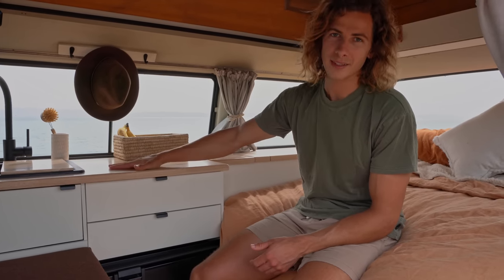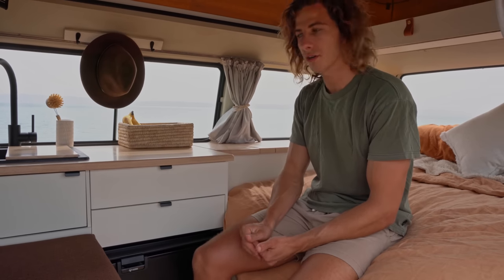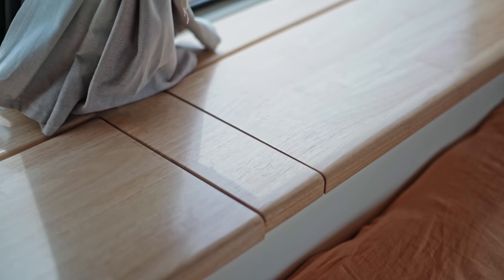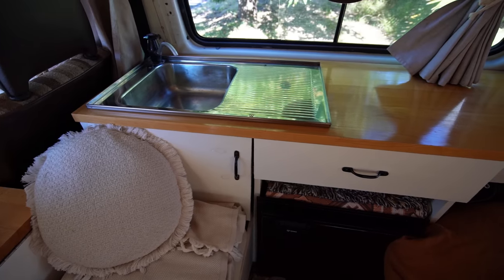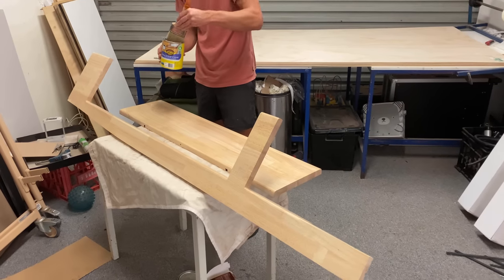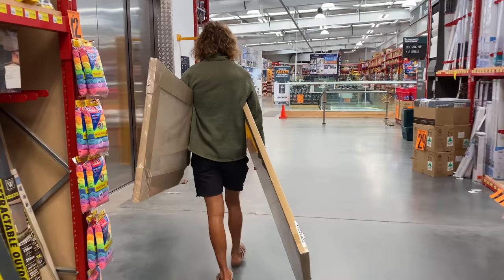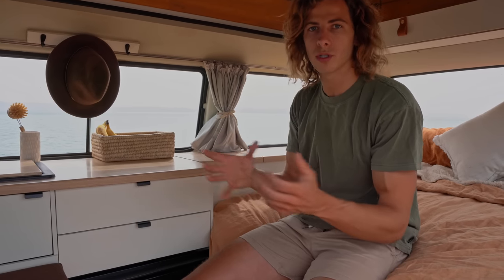Probably my favorite piece of the entire build is the countertop. It has to be done right to really tie everything together and finish off the entire look. We ended up going with one of the cheapest countertops from Bunnings, and then I made sure I spent a lot of time sanding and varnishing. I just routed the edges with a nice soft edge — our previous build had a hard edge and looked slightly unfinished — then a nice clear coat to keep the natural color of the timber, and it's just turned out so nicely. The length of Vance is slightly too long for the standard cuts from Bunnings, so I had to join two pieces together, which meant figuring out where I wanted that joint to be.